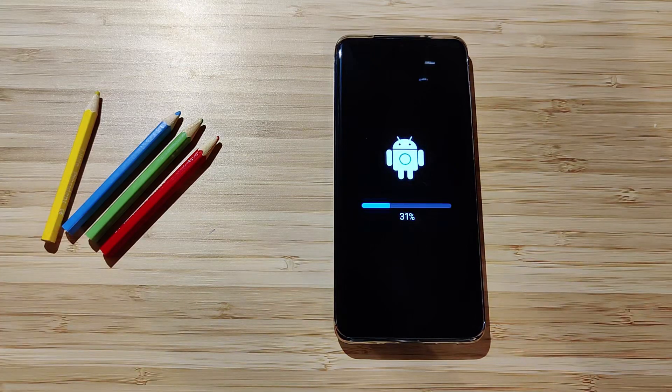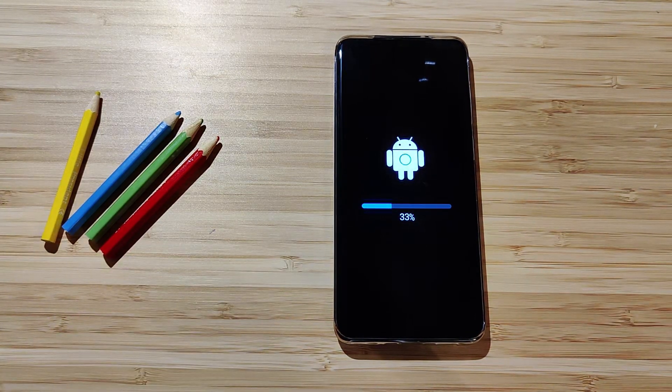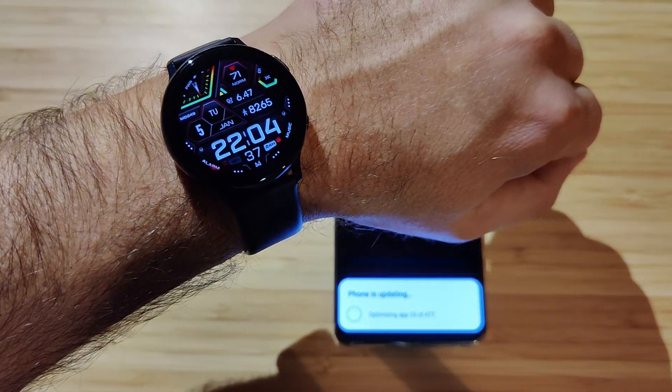Let's wait for this to finish and see what's new, hopefully including the latest security patch. I've already installed the latest update. The local time is 10:04, and there's something important I want to draw your attention to.